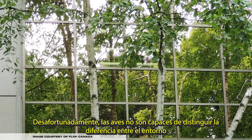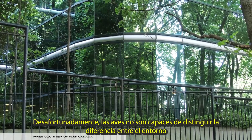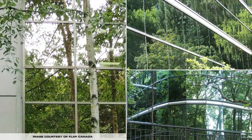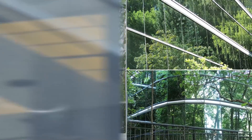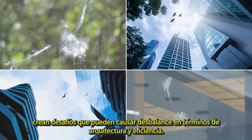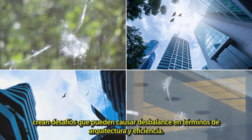Unfortunately, birds are unable to distinguish the difference between the surrounding landscape and its reflection on glass, resulting in millions of deaths per year. Many glass products offered to architects and building owners create challenges that can cause significant compromises in terms of architecture and efficiency.